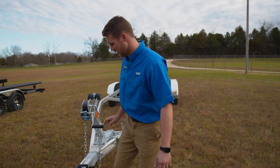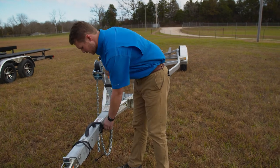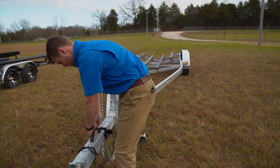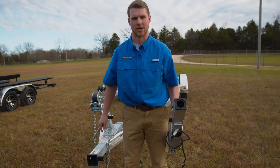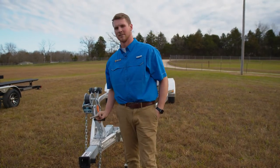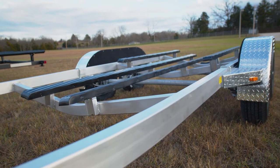One of our other patents is our Trail Guard space-saving security. Here we have a completely removable tongue. This saves you space for storing your trailer and boat, as well as security for theft.